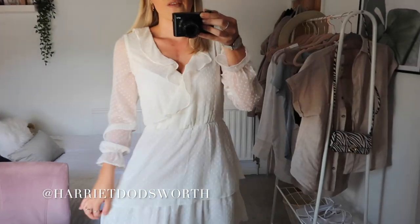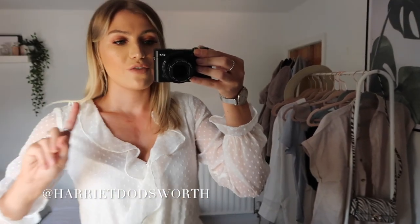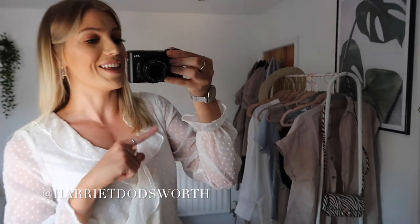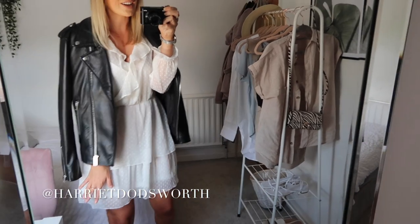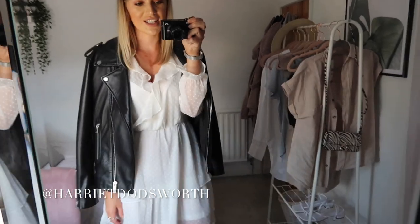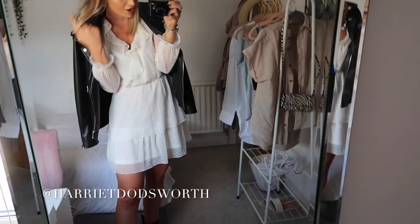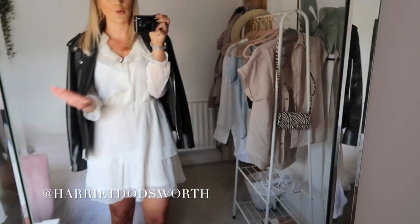I'm just going to style it out a little bit for you so if you're not convinced, you might be by this. This is the dress in all its glory — how nice does it look with some boots and a leather jacket? I am so happy I bought this dress. I just need to get a little underskirt for it and then all will be well.